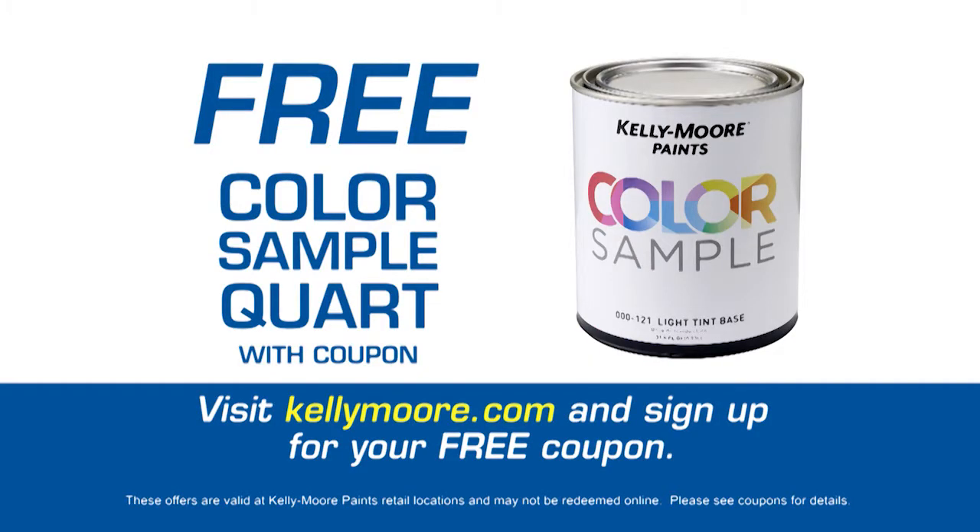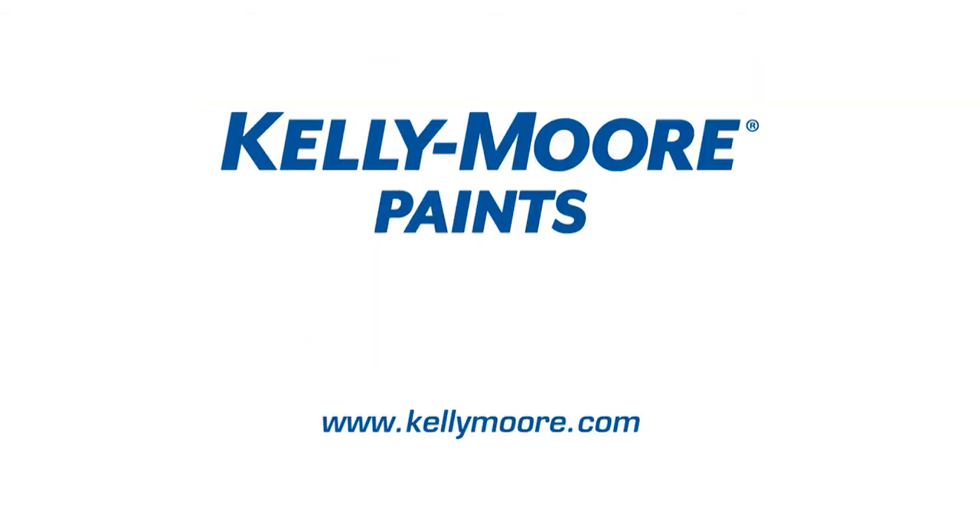Visit KellyMoore.com and sign up for a free color sample coupon, redeemable at your neighborhood Kelly Moore.